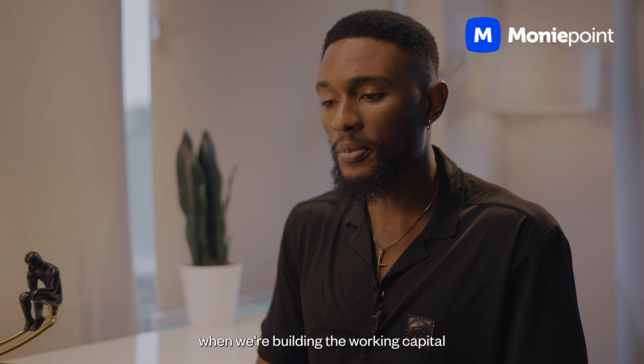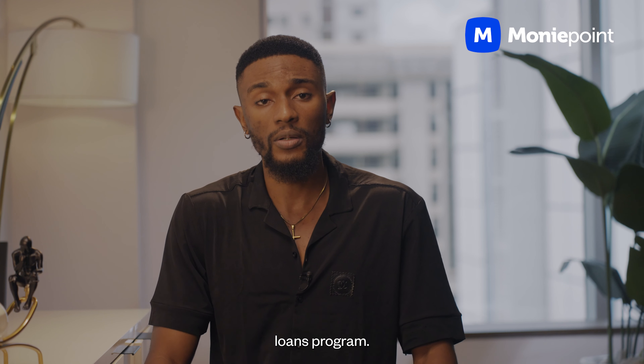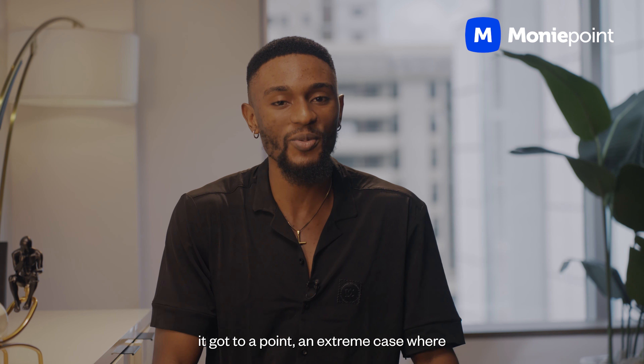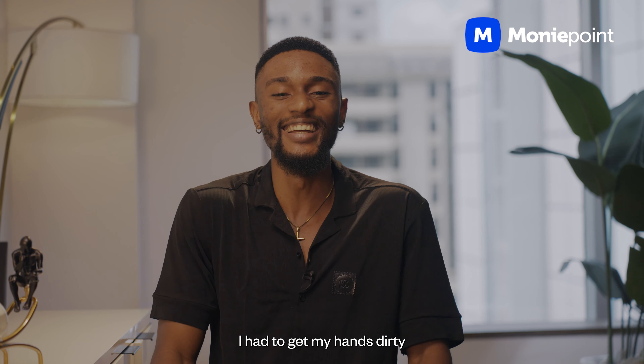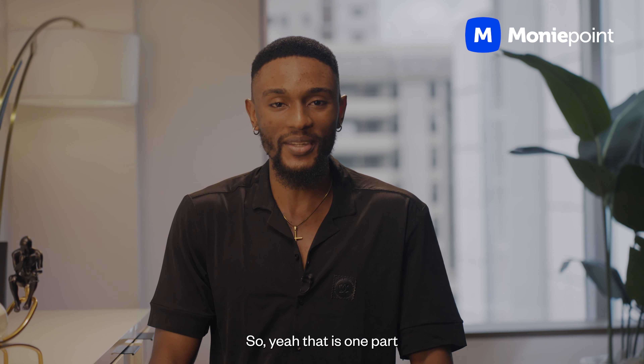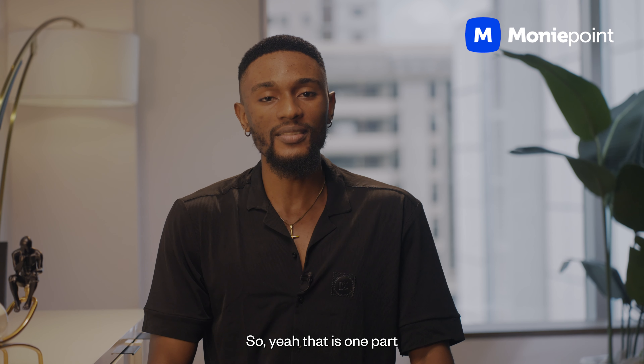For example, when we were building the working capital loans program, it got to a point — an extreme case — where I had to get my hands dirty by writing code. That is one part that I would not shy away from: technical depth.